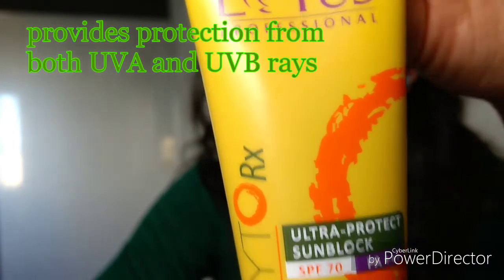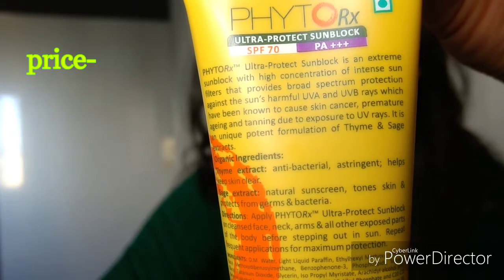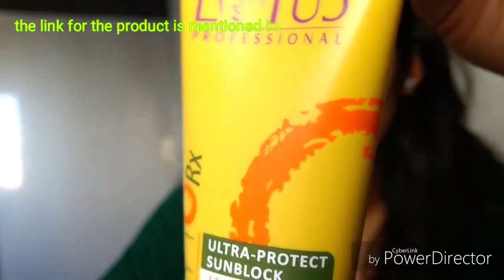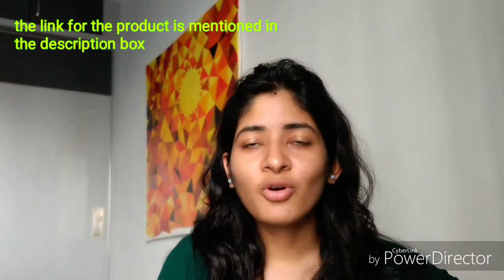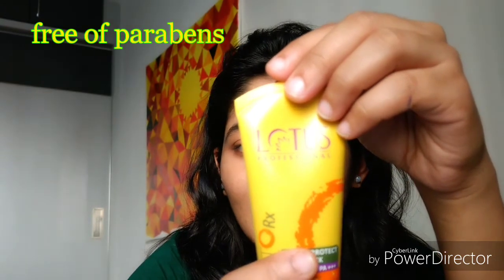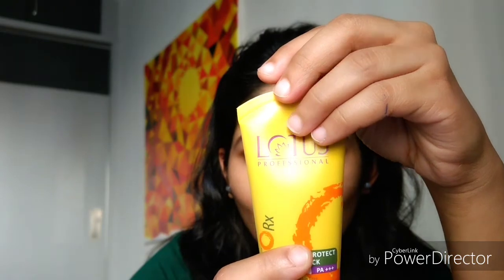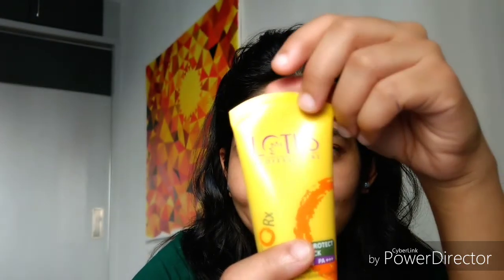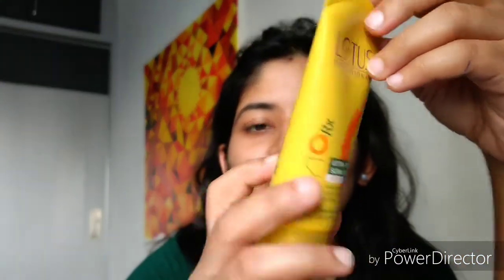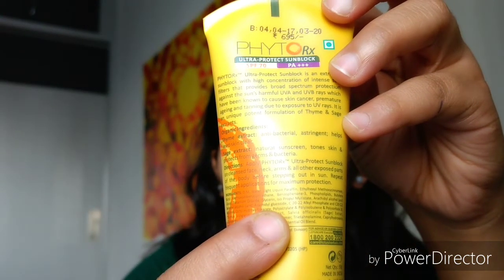It comes at a price of 695 rupees, which is a bit expensive considering the volume the product comes with. Now, in spite of all the Lotus products available in the Indian market, this particular product doesn't come with parabens — at least it is not mentioned in its ingredient list — so I am quite impressed with that. Coming to the ingredient list, like all other sunscreens, this also comes loaded with lots of chemicals.